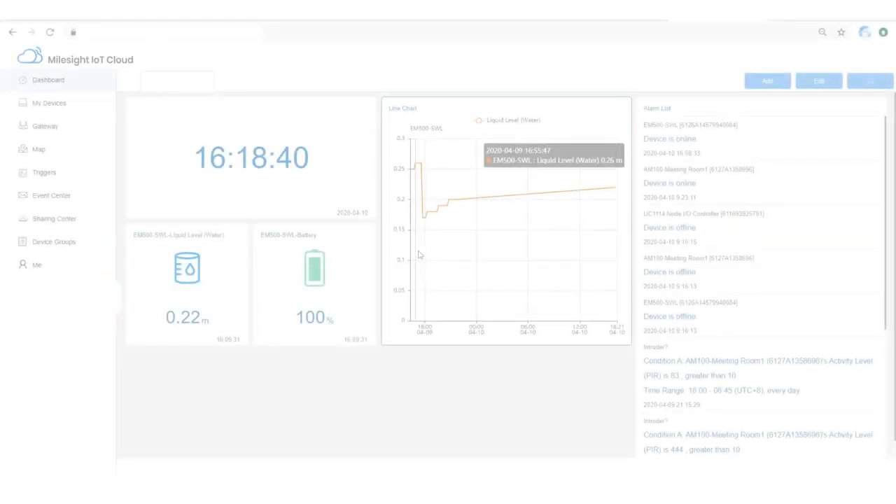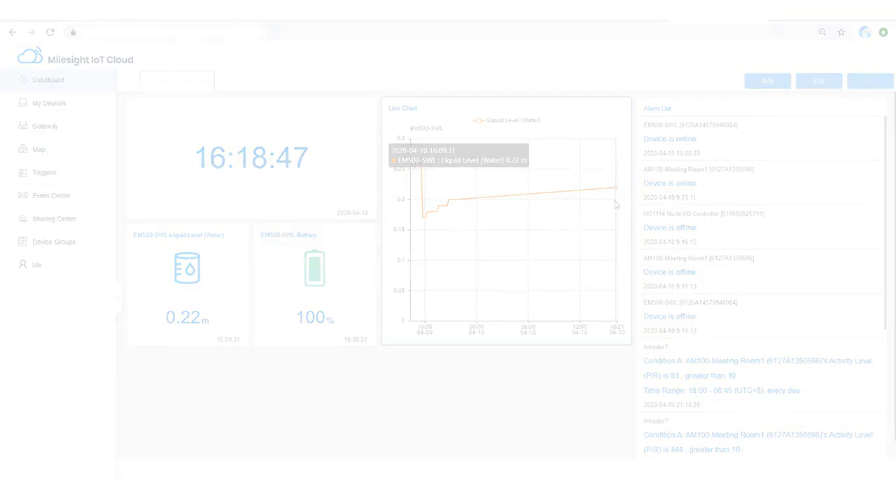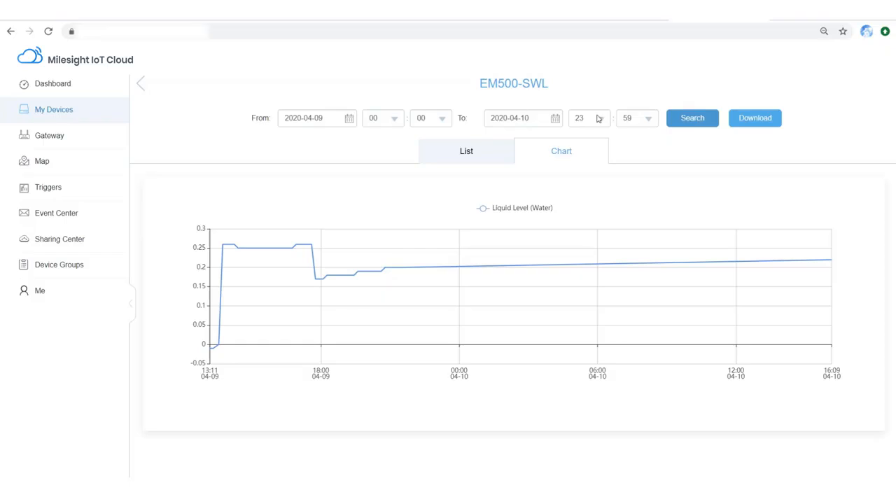By collecting data from the sensor and sending it to the cloud via gateway, you can check the data in graphs or line charts with a friendly drag-and-drop experience, reviewing historical data from the past 24 hours. This is a turnkey solution from sensor to cloud and should be the optimal choice for your smart agriculture application.